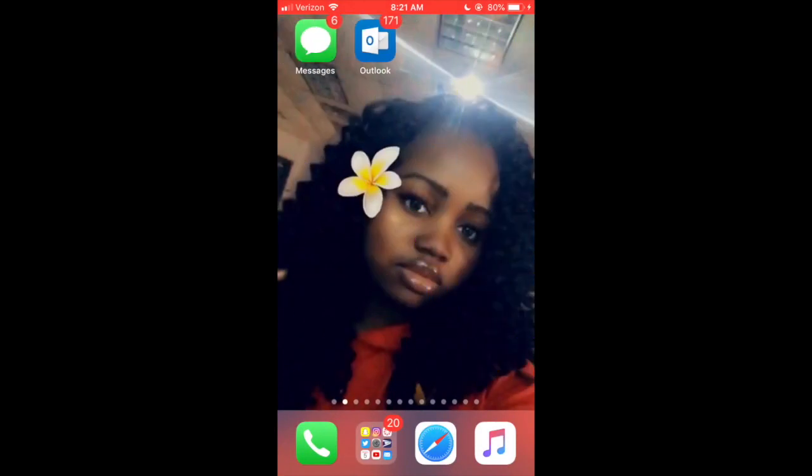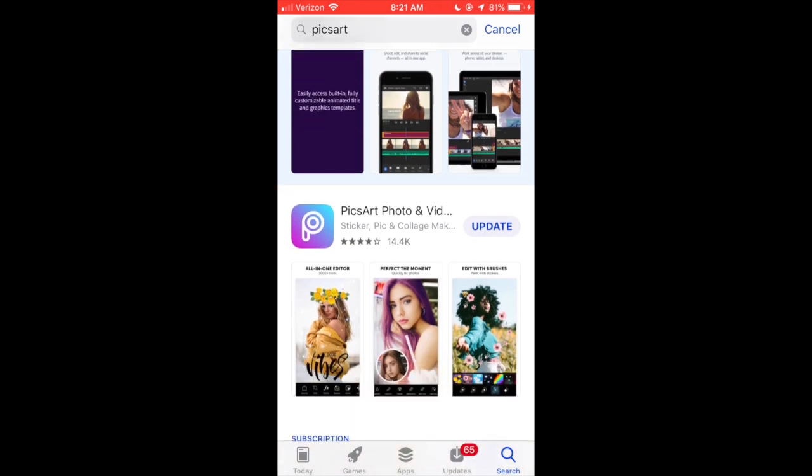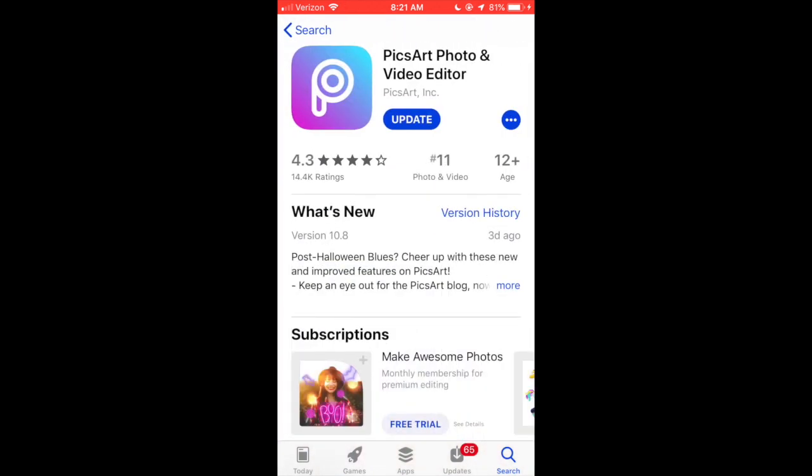Hey guys, welcome back to my channel! Today I'm going to show you how to get some custom business photos. First, you want to go ahead and go to PicsArt — just type it in the app store.